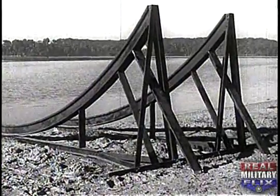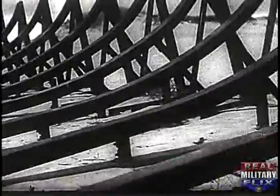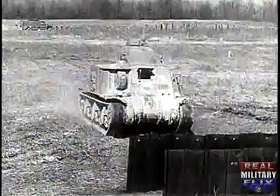Other shore obstacles are made of steel, such as these steel ramps of curved rail or pipe. They are used mostly on the beach as an anti-tank obstacle; however, they make an effective landing craft obstacle when used for that purpose. Another type of steel obstacle is the sheet steel piling wall. These can be used in single rows or in depth, and sheet steel piling makes an excellent anti-tank obstacle.